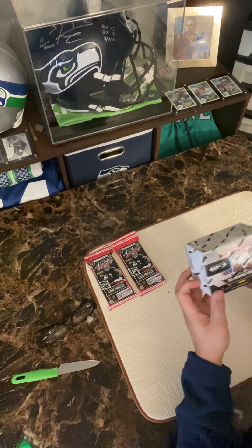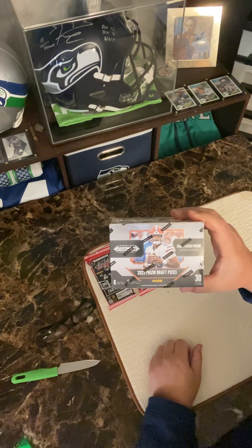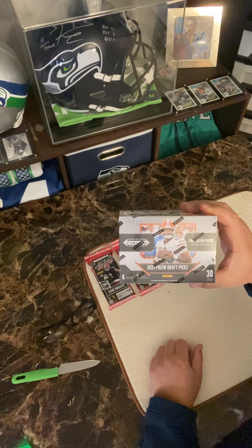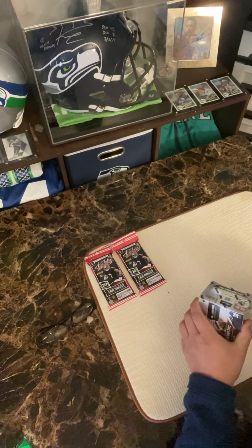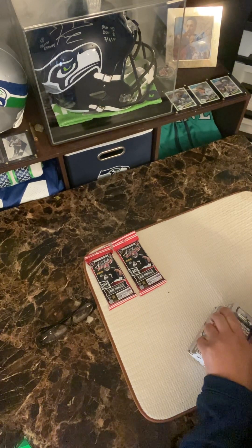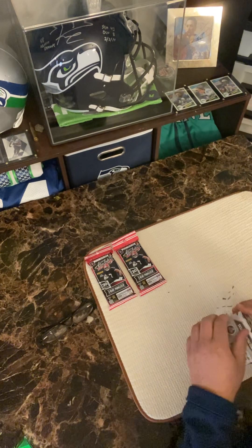Welcome to my channel — this is the first time I've ever done this. I'll be opening what they call a blaster box of 2023 Prism Draft Picks. I've watched you guys do this and it looks real simple and easy; let's see if I can manage it the same way.